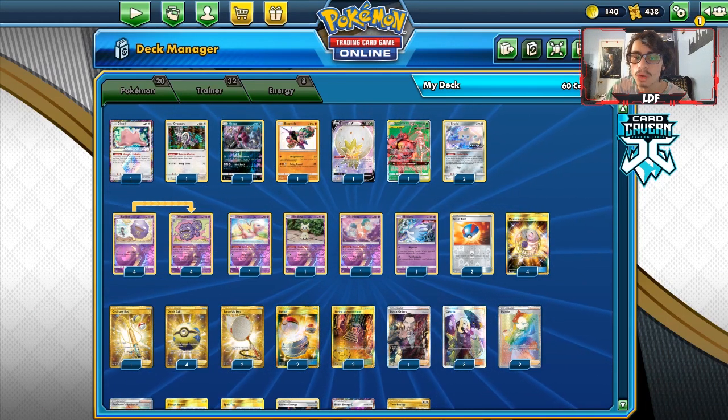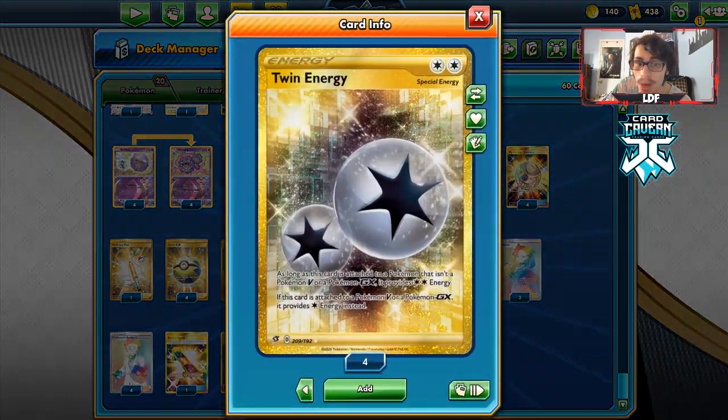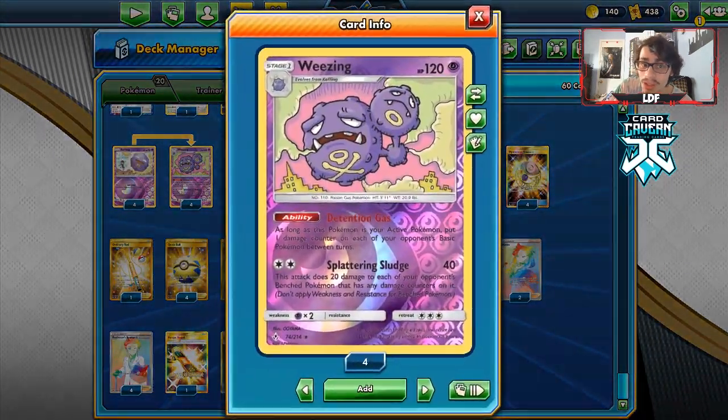Hey guys, PDCGo rebel clash video today. We're going to be taking a look at Wheezing Spread, which might have just came back into the format thanks to Twin Energy — one of the best cards from Rebel Clash. Twin Energy is making so many decks actually work again, and Wheezing Spread is one of them.